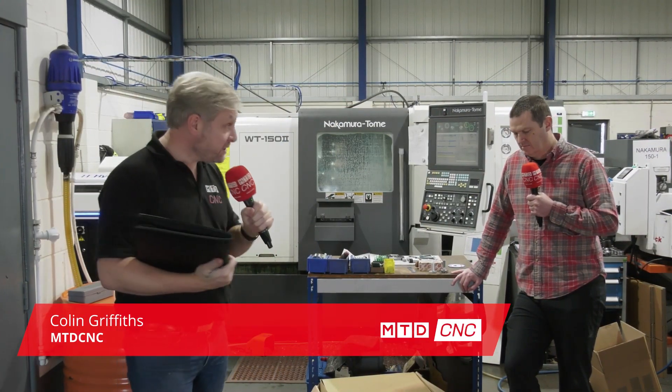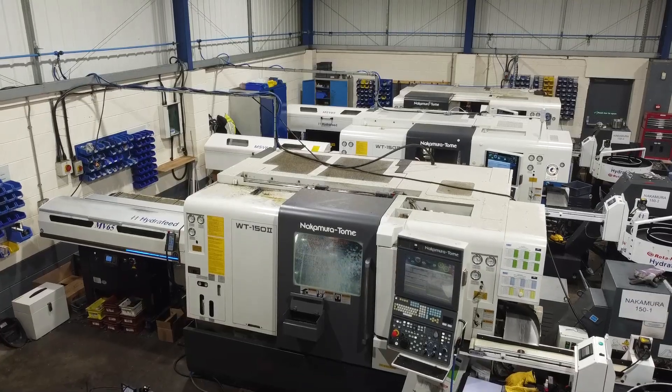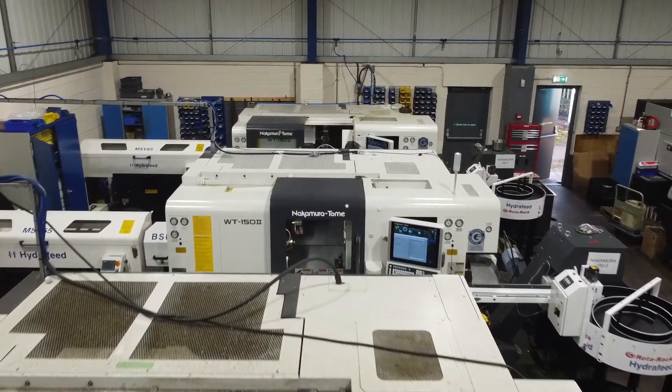HPC Services in Ilkeston, up in Derbyshire — is that correct, Paul? Correct. We've dropped in to find out what their fixed head machine of choice is, and there's a clue in the background. What is it, Paul? These are Nakamura WT150s — we've got three of those and we've got one WT100.